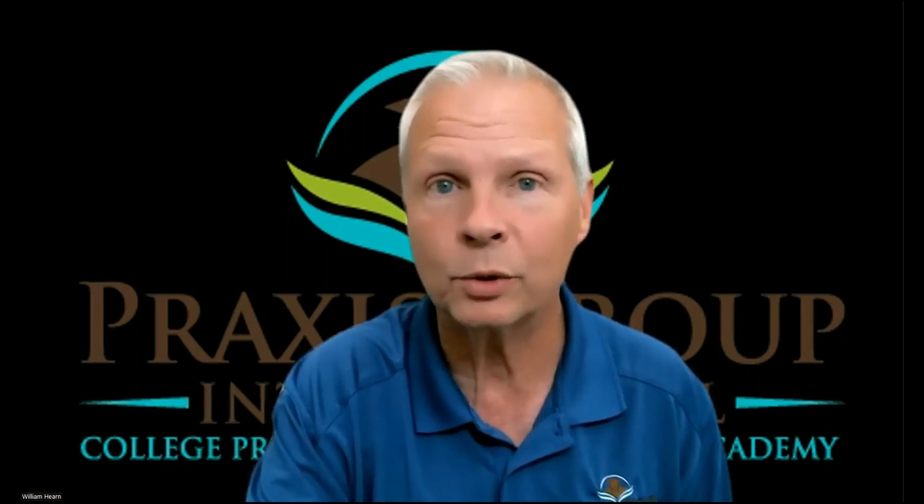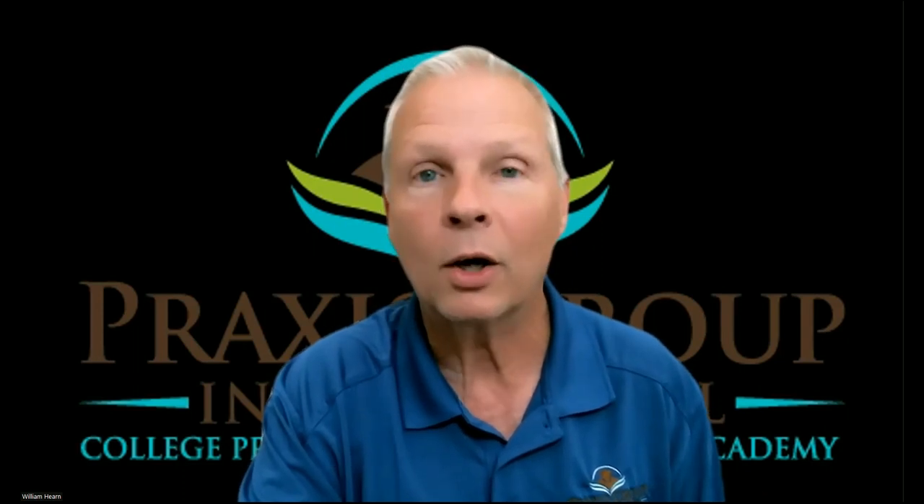Stop using anything but the newest genuine ETS TOEFL IBT practice tests. Stop using any TOEFL practice tests other than the newest official ETS practice tests. Even the books of the TOEFL IBT — the fourth edition, fifth edition, sixth edition, volume one — all those books are no longer valid for testing. It's important that you use only the newest tests.